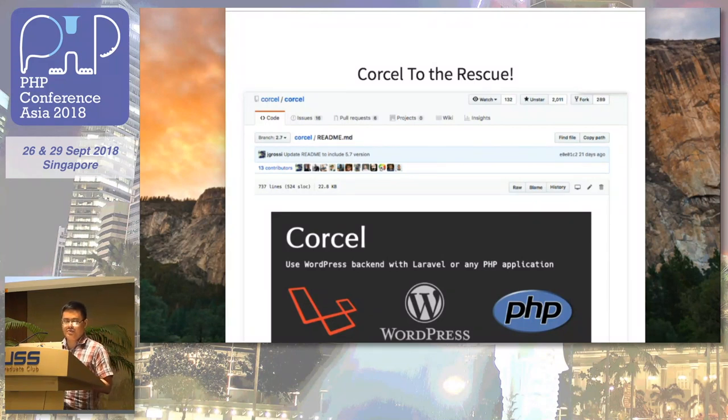Corcel to the rescue! Here's the Corcel GitHub repo — it has over 2,000 stars, the issue queue is well maintained, and it has a fairly active community. It's built by Jake Rossi and it allows you to simply call WordPress content using Laravel's Eloquent syntax.